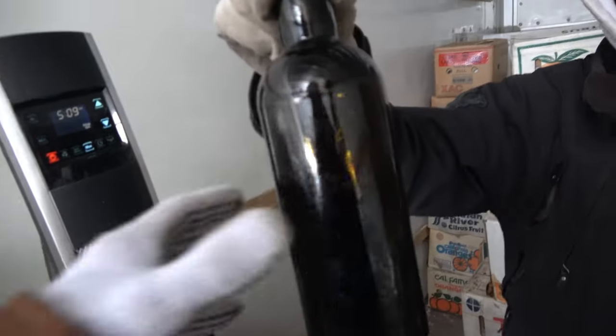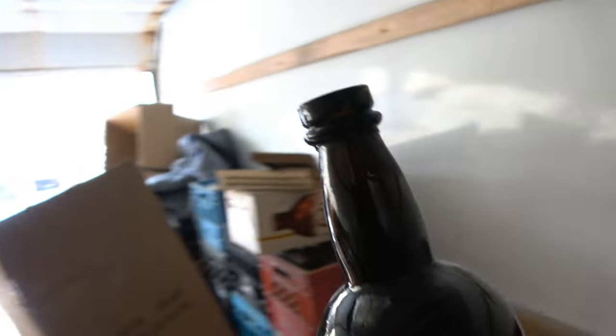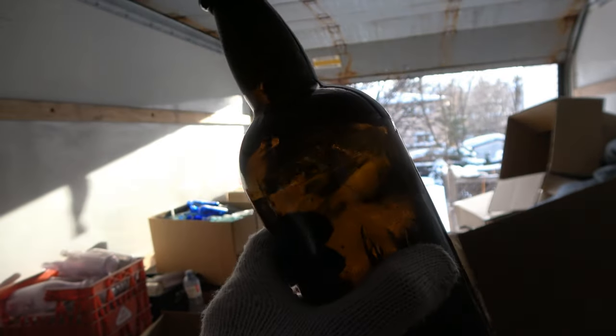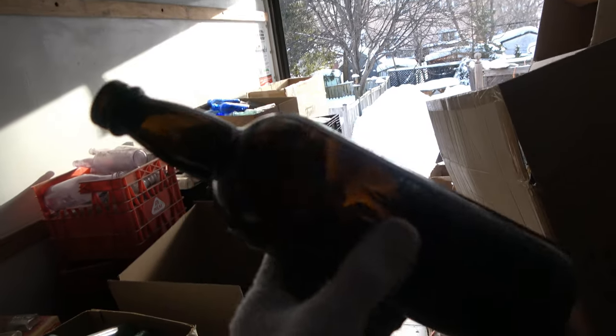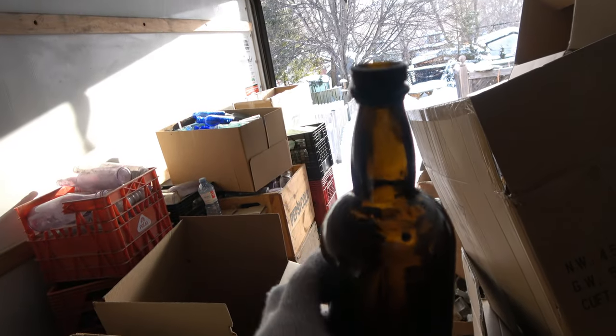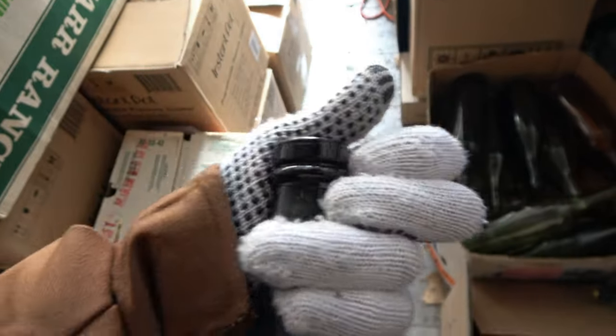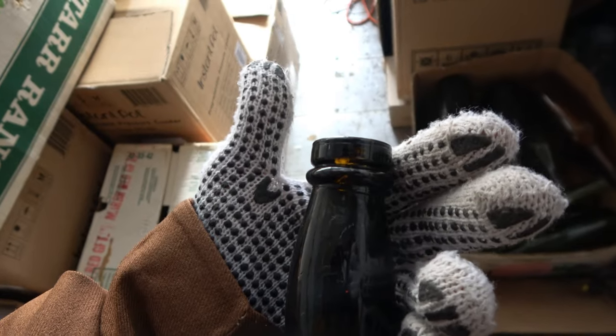Check out this one - whoa, look at the top on that! That's one of those ceramic insert bottles. Look at the color - it's a three-parter too! That's a beautiful color and it has a ceramic insert that would go in there for pouring. Very cool, very neat. That's a keeper for you.